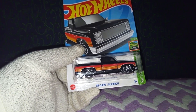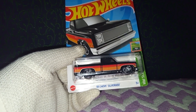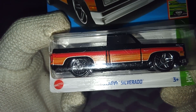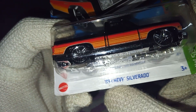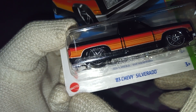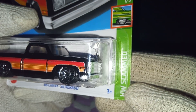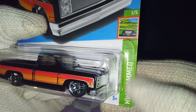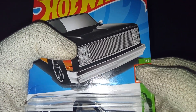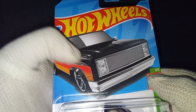Let's go ahead and take a closer look at the packaging and the car itself. The name appears at the bottom — it says 83 Chevy Silverado. We also have the Mattel logo on the left, the HW Slammed series written on the right with the logo, and the number says 1 out of 5. So this is the first vehicle out of 5.